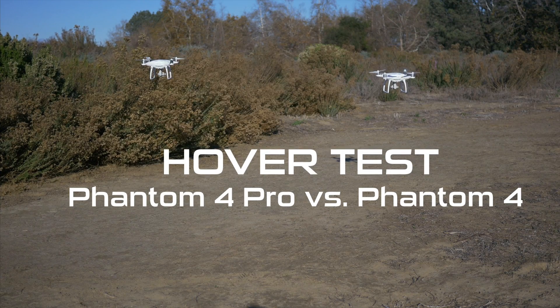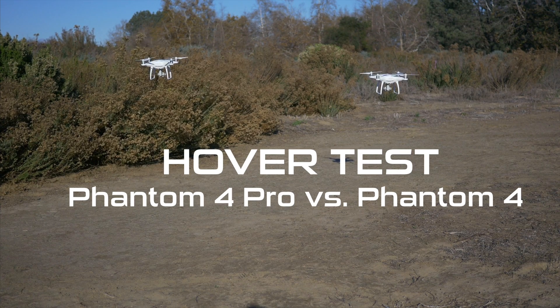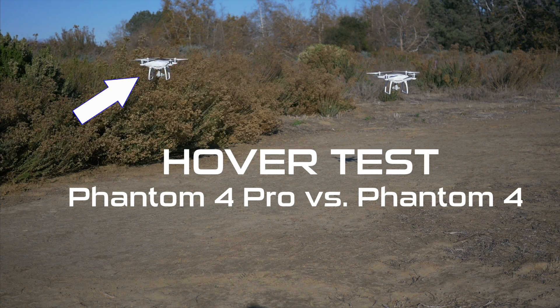What's going on YouTube? John Conrad with DroneOneMedia back with another Phantom 4 Pro video. This is going to be testing the hover time of the Phantom 4 Pro versus the Phantom 4.